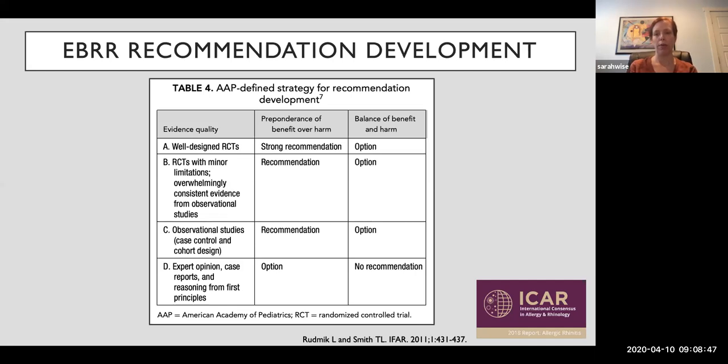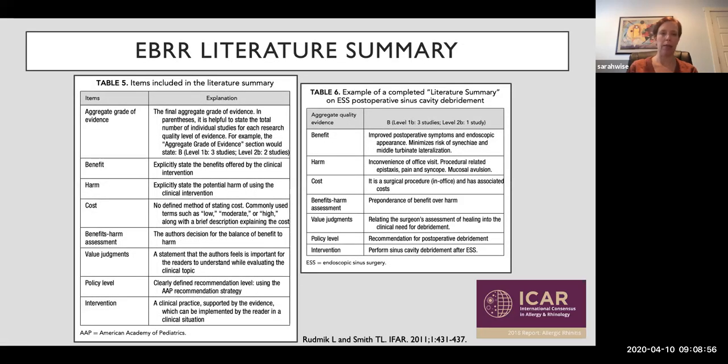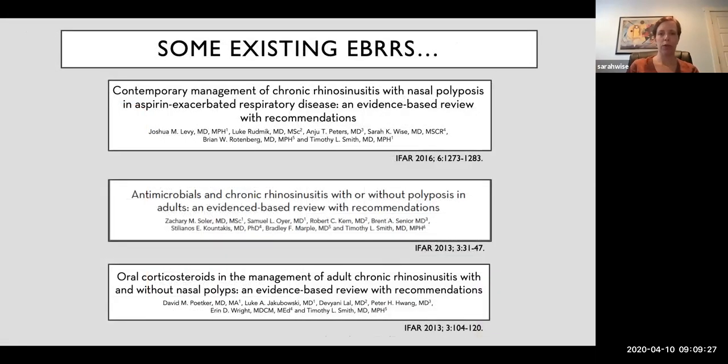Sometimes there's really not enough evidence to make a recommendation, so occasionally we end up with no recommendation. The ICAR document is really just a large conglomeration of Evidence-Based Reviews with Recommendations on different individual topics — a commonly accepted method of reviewing literature frequently published in the ICAR journal. The initial ICAR for Rhinosinusitis came out in 2016, led by Richard Orlandi, and is currently undergoing an update with anticipated publication in 2021. Our Allergic Rhinitis document was published in 2018 and will probably be updated in about five to six years from original publication.